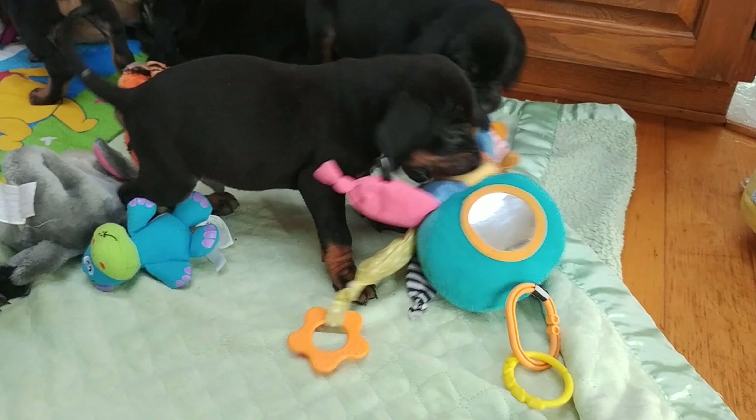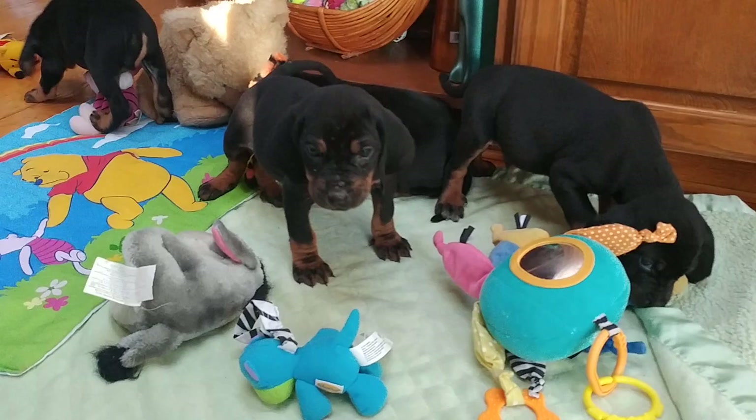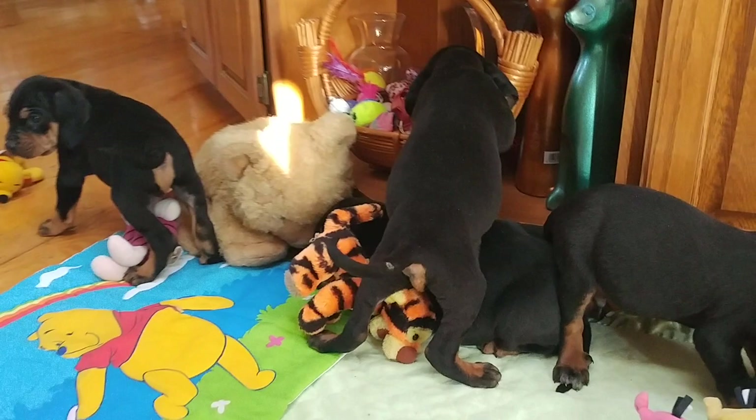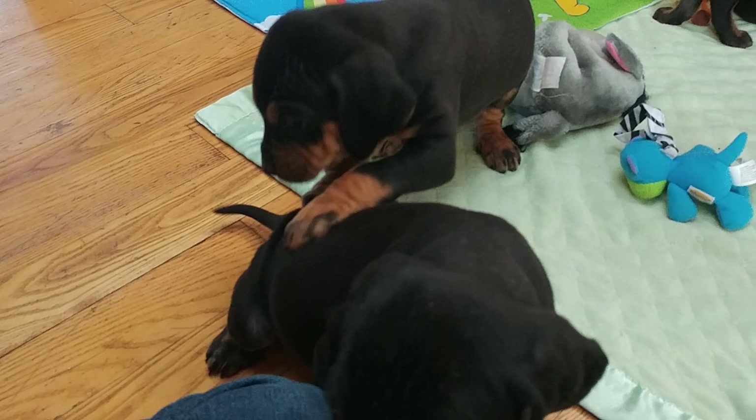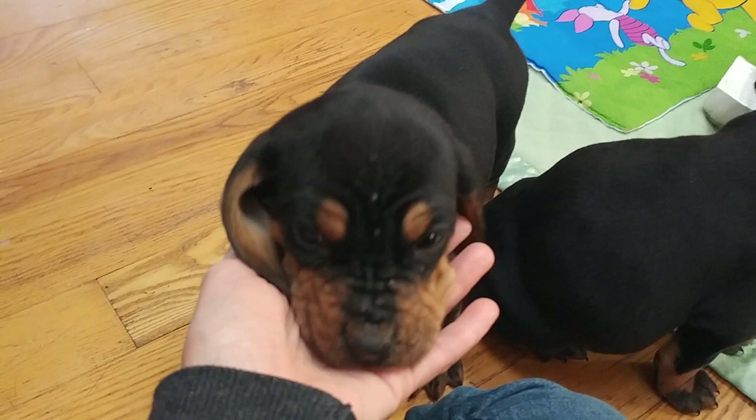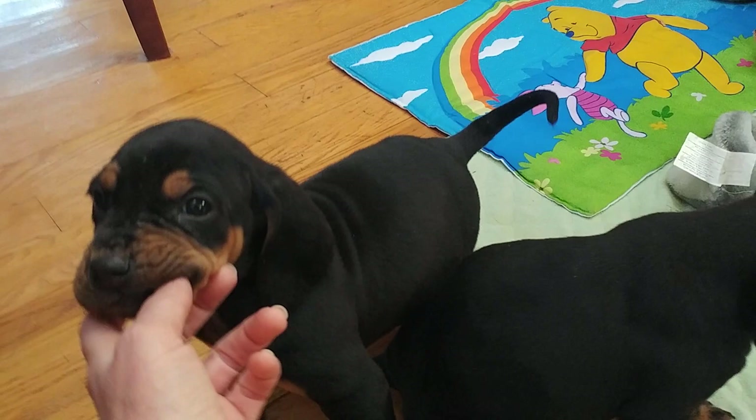Somebody's got the octopus. Baby toys are so great for puppies. We've got one really big complainer over there. Are you exploring? Cutie cutie — look at you with your big long ears and your wrinkly face and all this. Look at this! You're so cute.